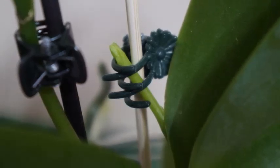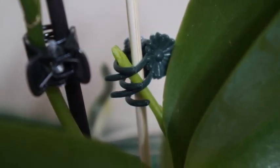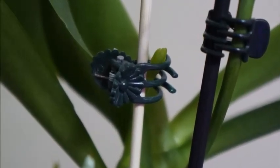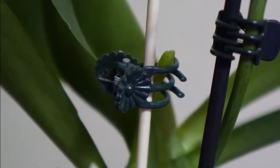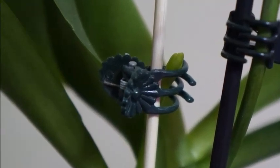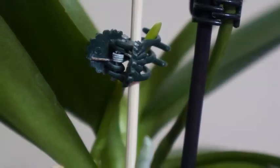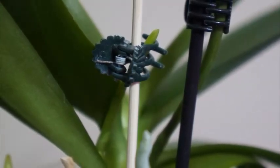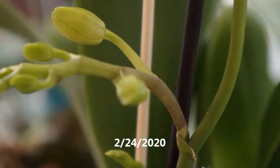These two orchids — the last batch, the last 2 I purchased — are still in their original cup and original media, which is a mixture of bark chips and sphagnum moss. And they're still doing pretty well in the original container and media.